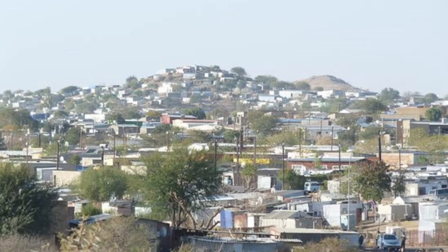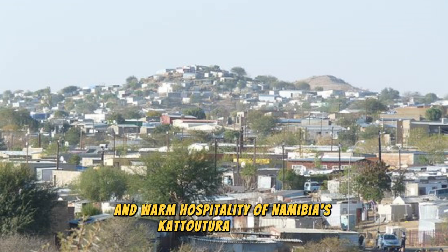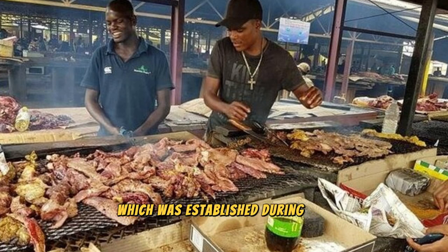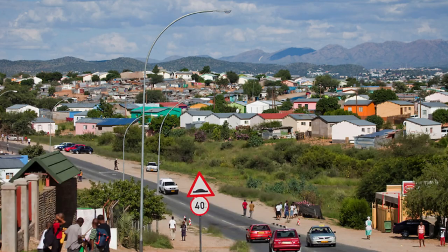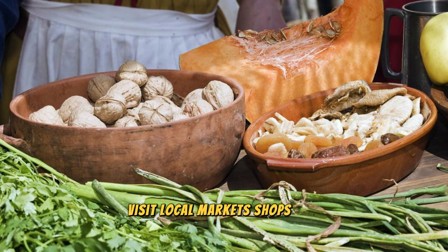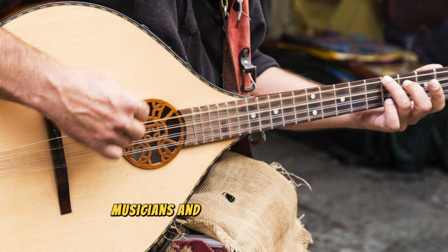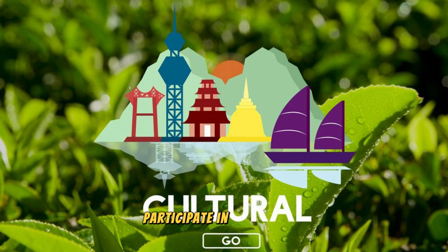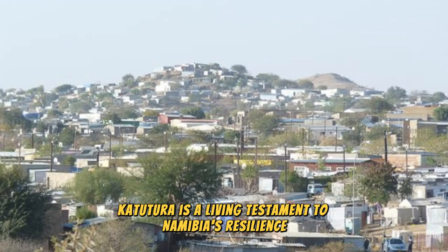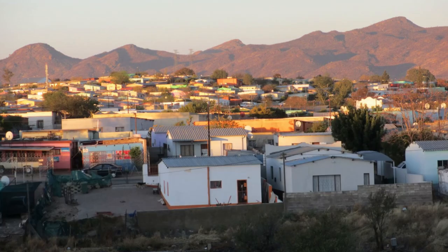The Katutura Township: Experience the vibrant culture, rich history, and warm hospitality of Namibia's Katutura Township, a bustling and dynamic community located on the outskirts of Windhoek. Established during the apartheid era as a designated area for black Namibians, Katutura has since grown into a vibrant cultural hub and melting pot of diverse ethnicities, cultures, and traditions. Visit local markets, shops, and eateries, where you can sample traditional Namibian cuisine, listen to live music, and engage with local artisans, musicians, and storytellers as they share their stories and heritage.